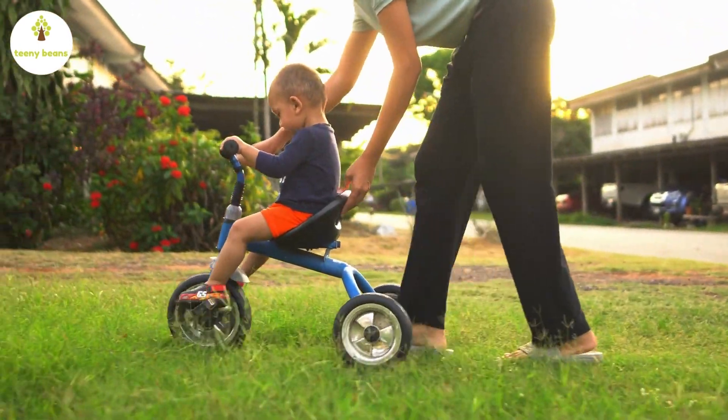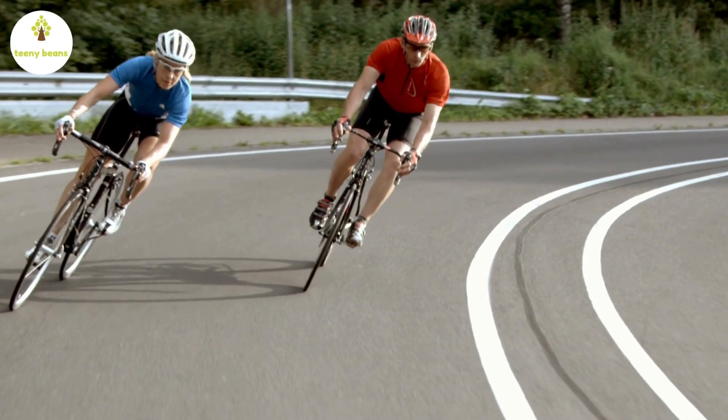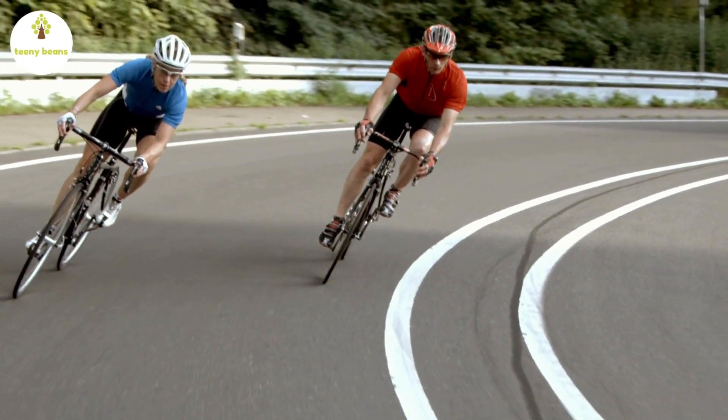That's interesting! Did you know that bicycles are used for transport, recreation, competitive racing, courier delivery and a range of other tasks?